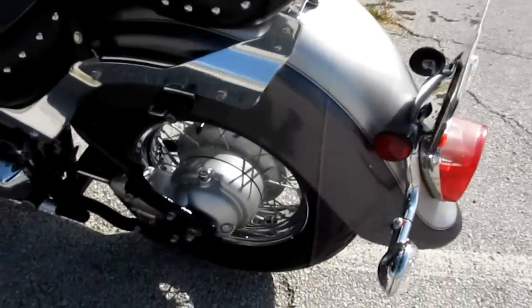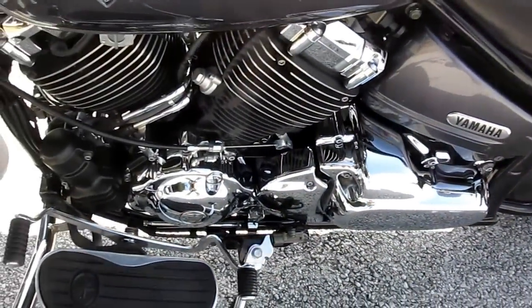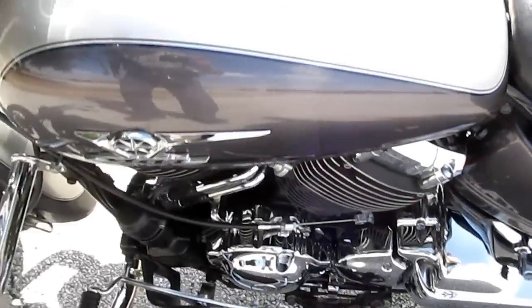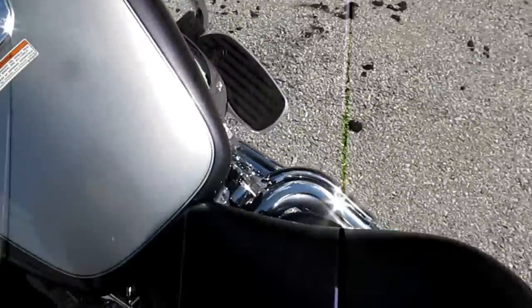It does have one cosmetic flaw and I'm going to show that to you here in a minute. Right now I'm going to show you how nice the chrome is, how beautiful the paint is. The bike is just fantastic.